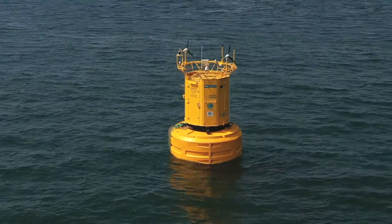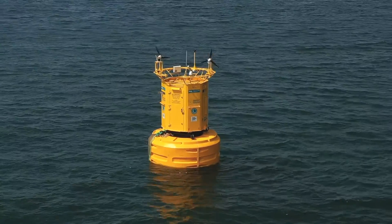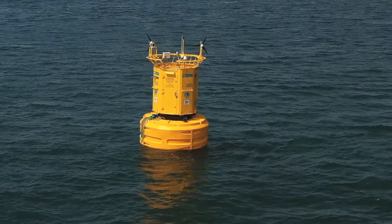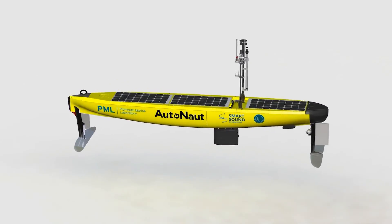Coupled with the high-speed communication system and the high power availability, this creates a bespoke platform in the UK for trials and demonstration of innovative marine technologies.